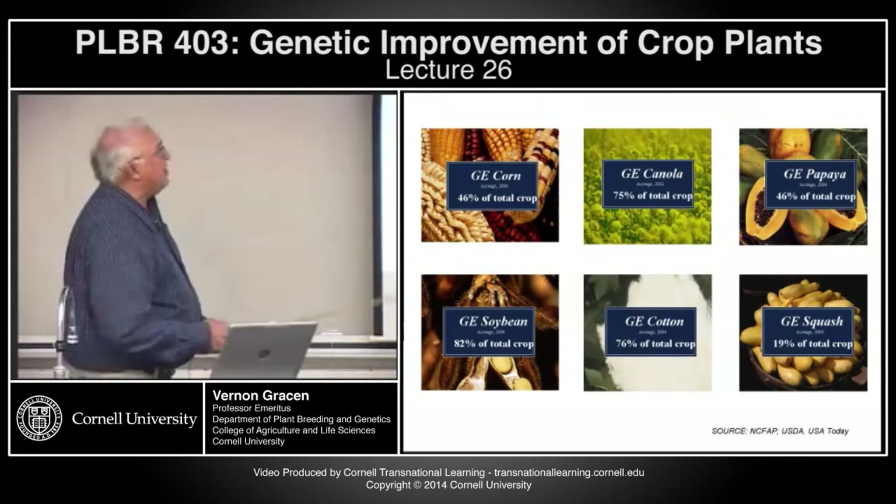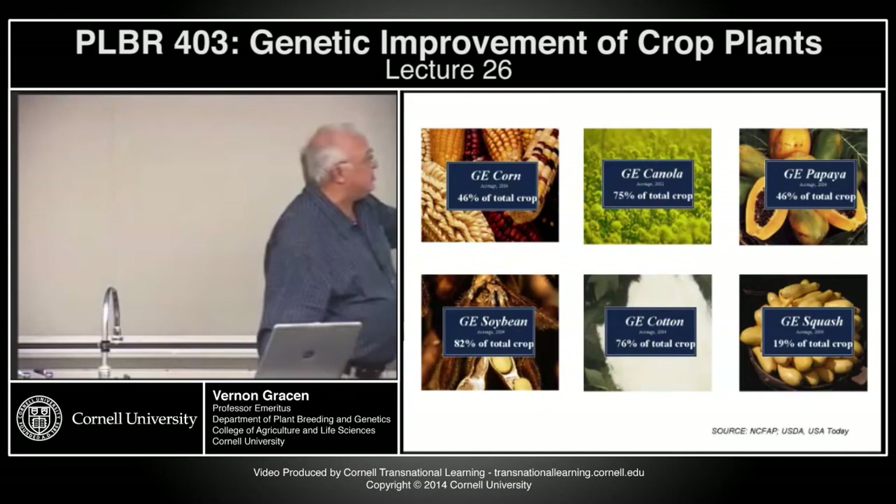There are a couple of others: GE papaya at 46% of the total crop — that's all Hawaii in the U.S. — and GE squash at 19% of the total crop.